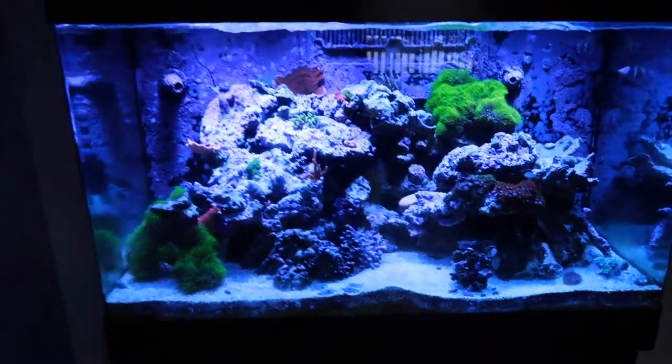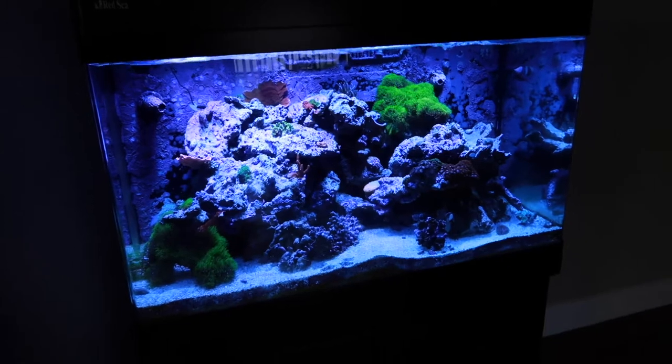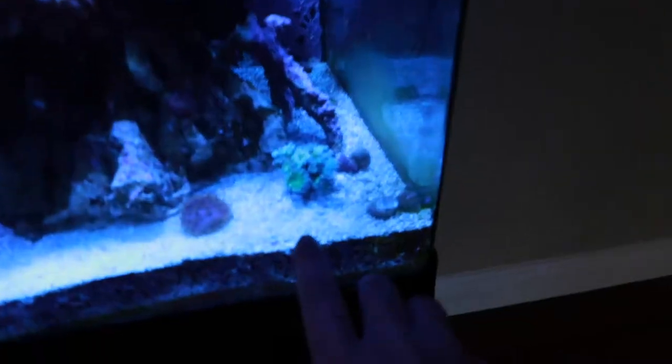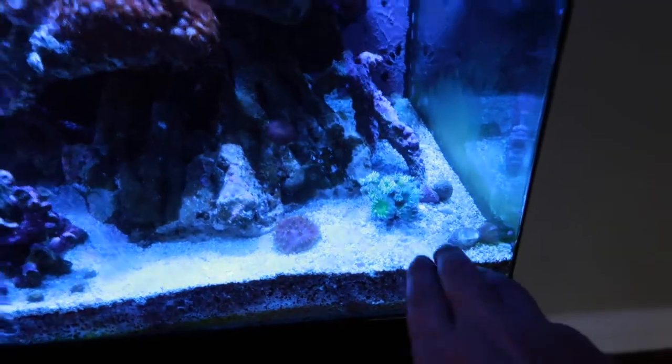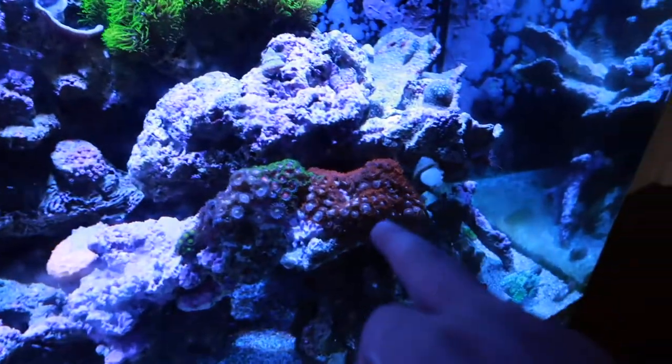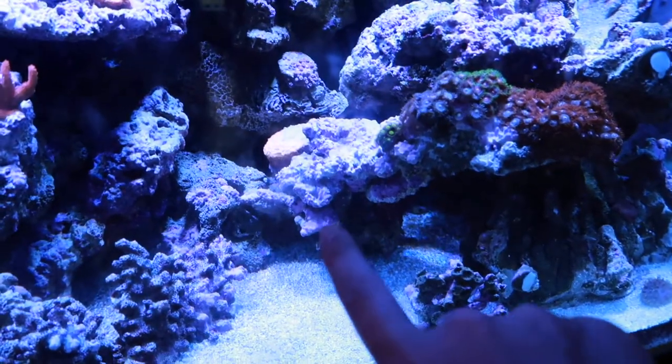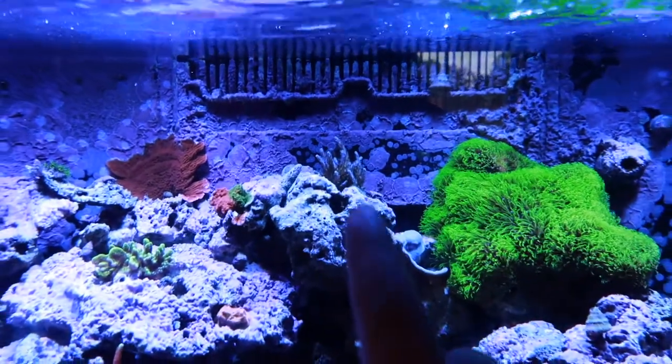Before we go to the computer and bid on some auctions, you know I got to give you a little look-see at the tank. Don't mind the really dirty glass per usual. Water change is coming up this week, but overall the tank is looking good. These guys are closed up right now — it's kind of late in the day. The zoa garden is doing crazy per usual. I want to make sure to get some more zoas in this auction because I want to fill up this bridge. GSP is doing good, my asparagus is doing good up there.